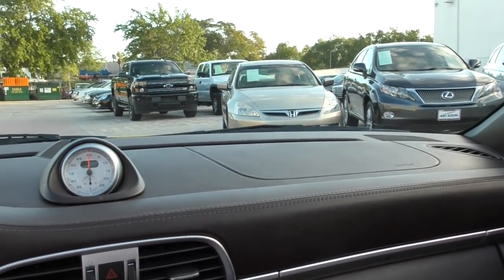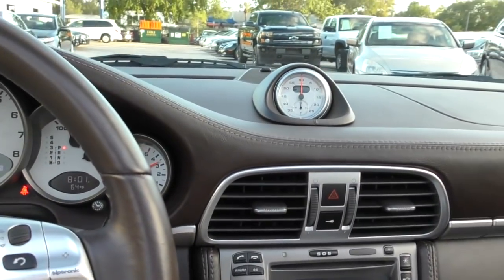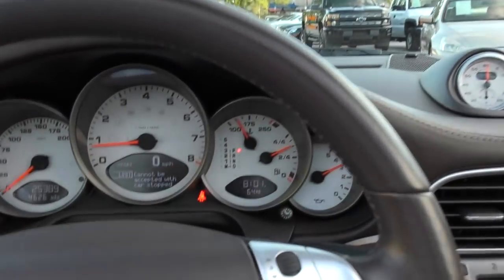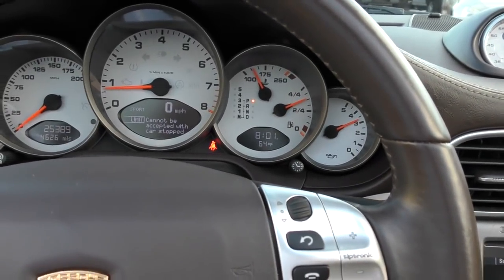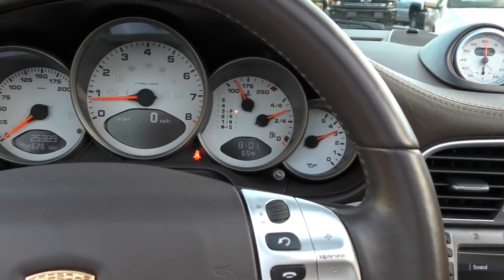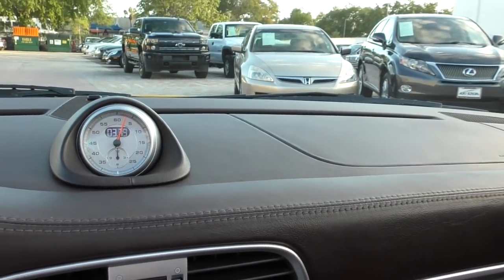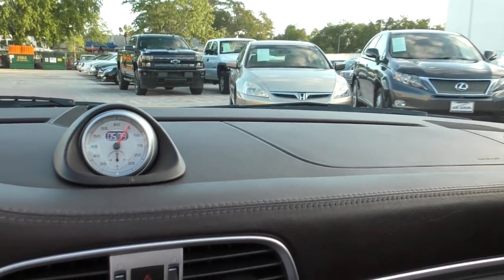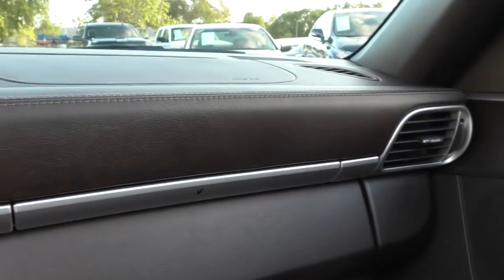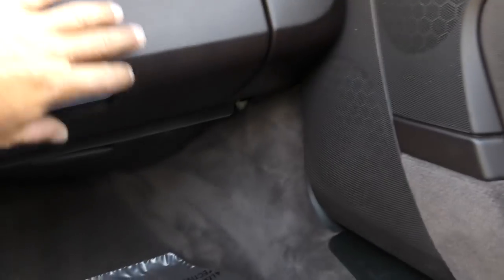That's your Sport Chrono - and there it is: start timing. Now you've got your stopwatch ticking off lap times. It's a bit silly and pretty damn cool at the same time. And look at that again - the beautiful leather on the dashboard, the stitching, just gorgeous.